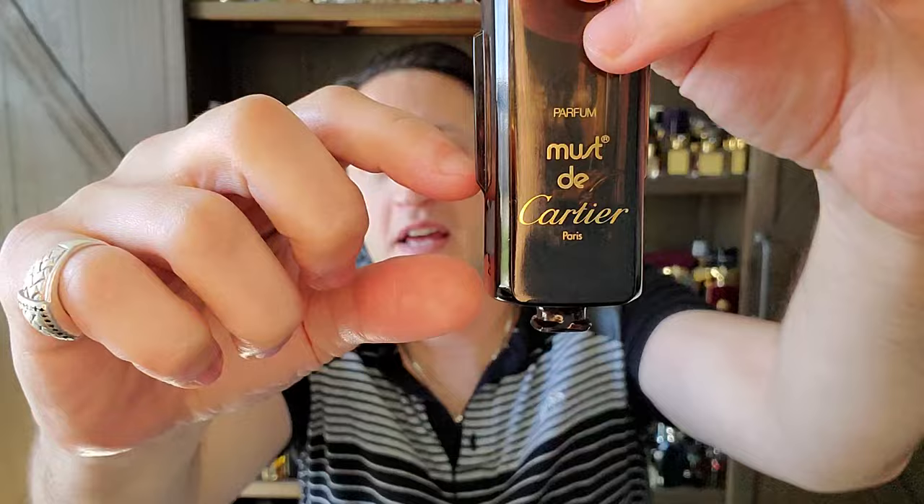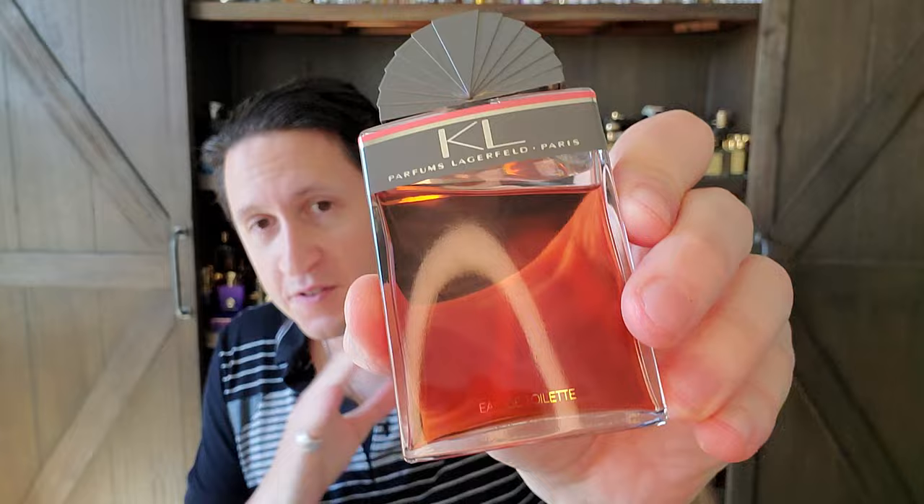I've probably worn 10 mils of this, so I know it very well. There's absolutely no doubt this DNA was inspired by Lagerfeld. One year after Must de Cartier came out — 1981 — Lagerfeld released their version in 1982 called KL, for women. Then right at the same time as Obsession for Men, they put out KL Homme, and these are definitely competing against each other from '86.